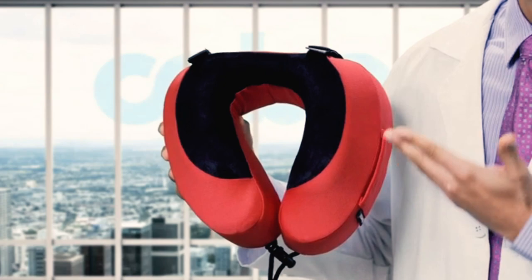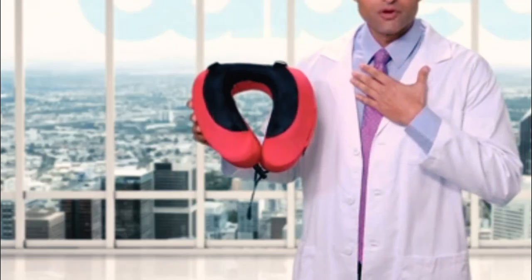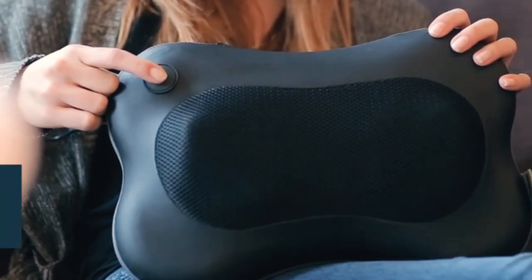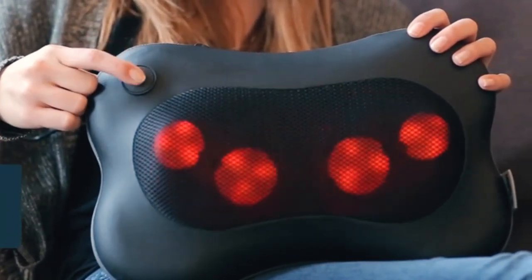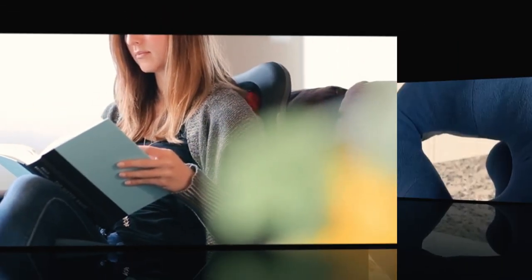A quality car neck pillow is essential for long travels. While good for sleeping, neck pillows also can increase comfort by supporting the neck muscles and improving posture. Consider buying this type of pillow if you experience a sore neck after long drives or simply need a way to nap on the road. Car neck pillows come in many designs, and the best one for you is a matter of personal preference.